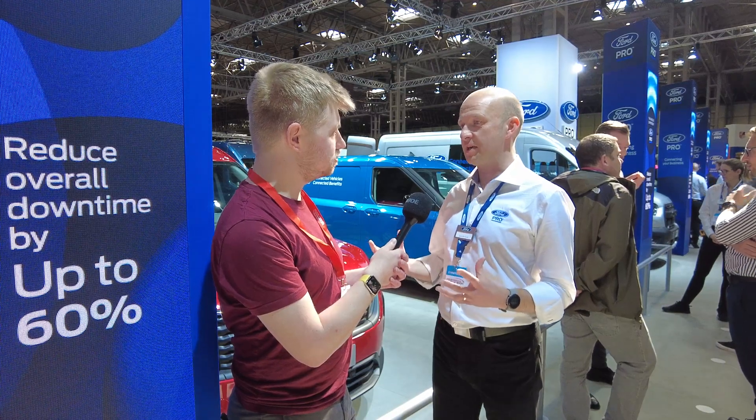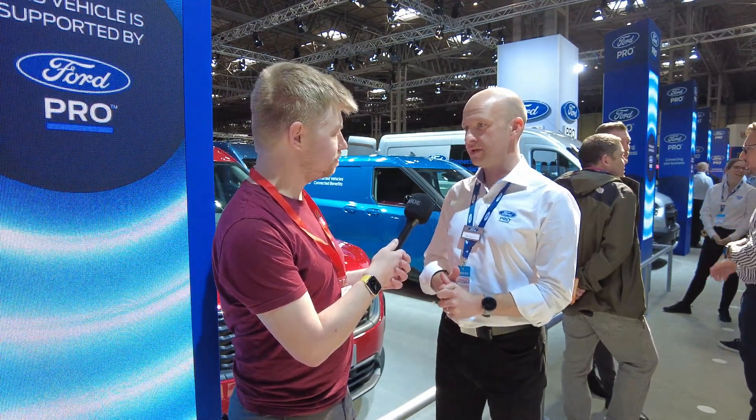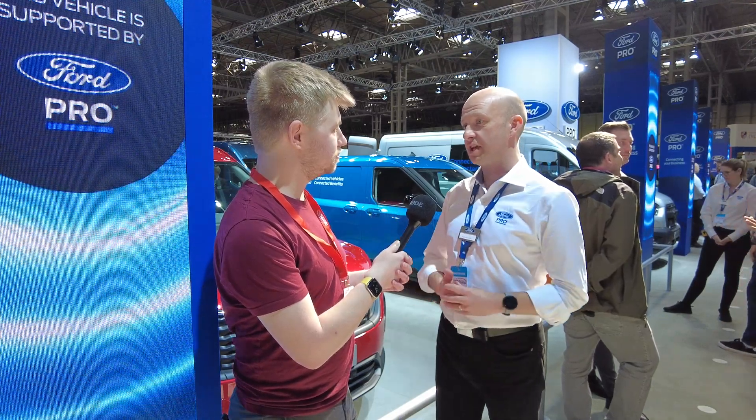I'm joined by Alan from Ford UK, who is going to give us some insight on the electric vehicles they've got at the show. At the CV Show this year, Ford are giving the UK public debut for two all-new electric vehicles, as well as their established E-Transit Custom.